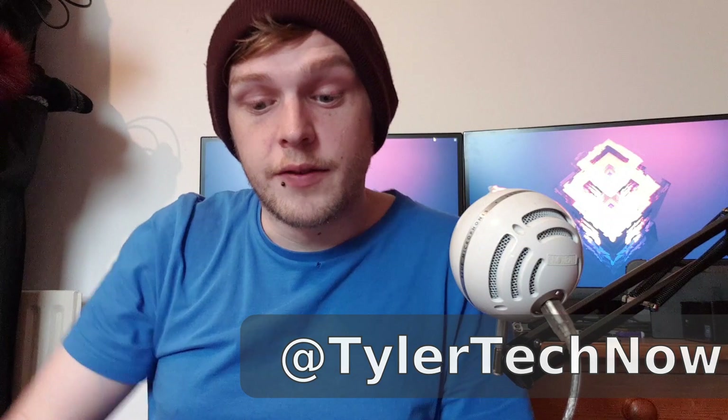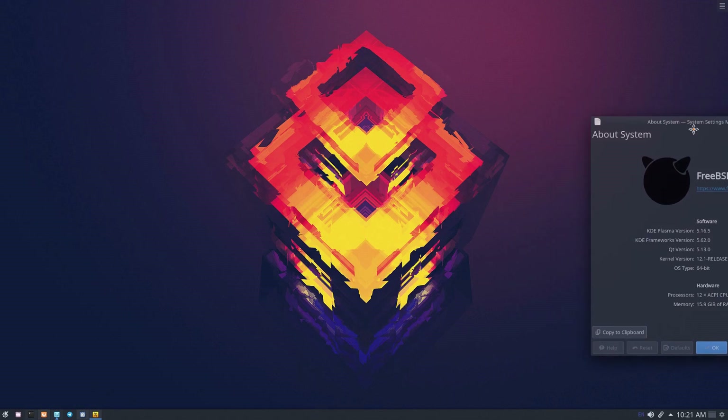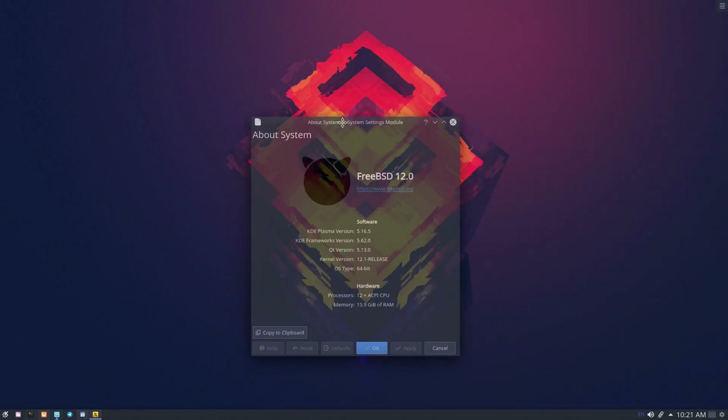So since parts 1 and 2, I've installed the KDE desktop environment which I've really started to like. I've paired it with the Arc theme and icons and it just looks beautiful, and FreeBSD has handled it with grace.